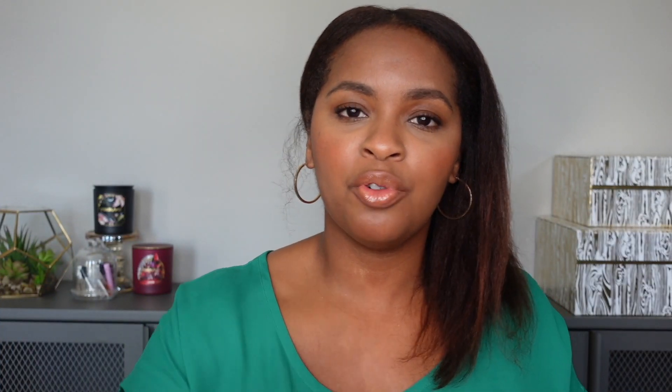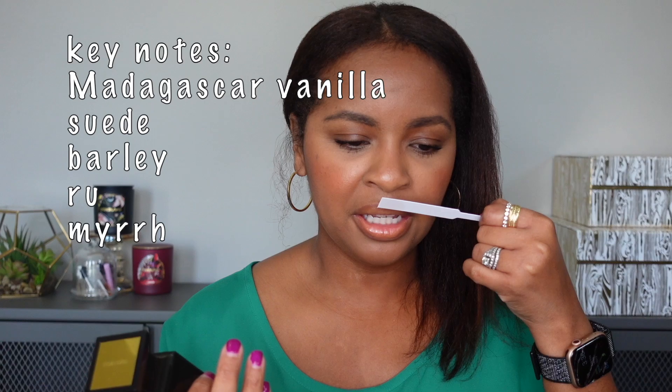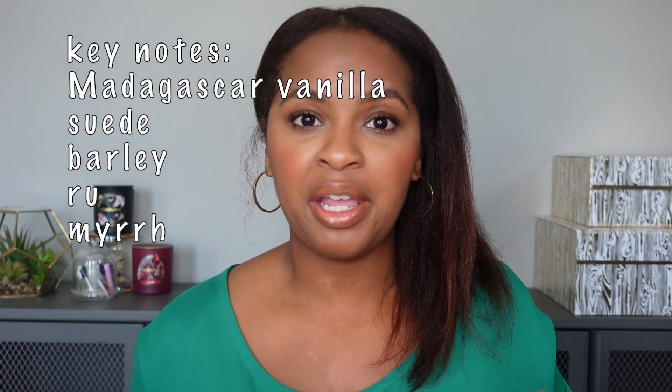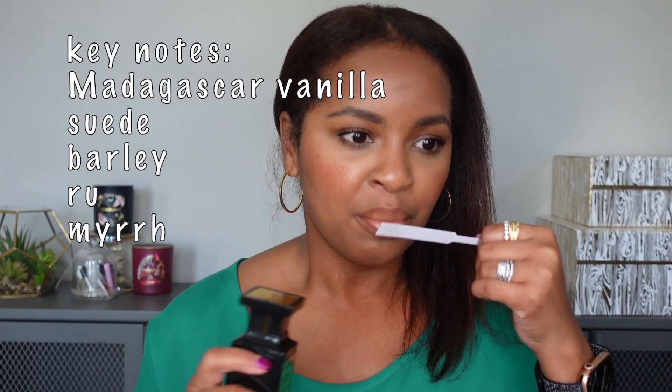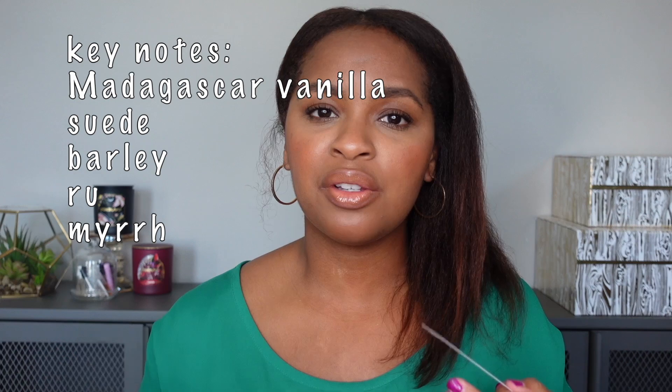The last fragrance in the spicy/boozy category is Tom Ford Vanille Fatale. To me, this is a beautiful, sweeter take on that Tom Ford vanilla. It smells like it could have nuances of almond, and in some ways gives Play-Doh vibes — but not in a bad way, it does not smell cheap. This is still a deeper, darker vanilla I would reserve for fall, winter, or nighttime. It's not super heavy but also not light — pretty moderate performing, and I think it's a unique-smelling vanilla.